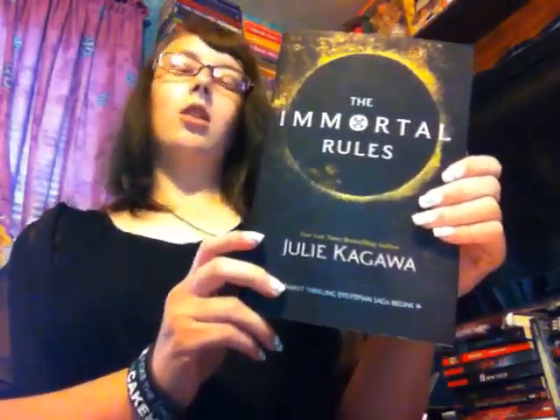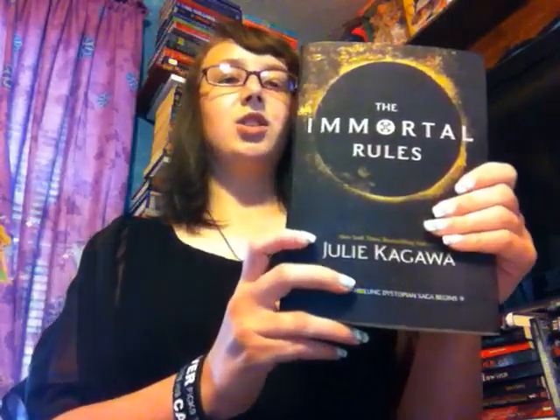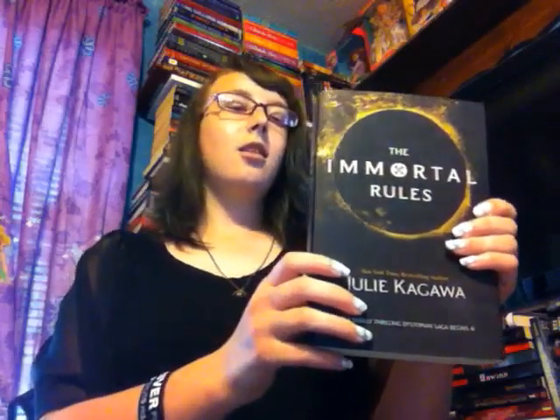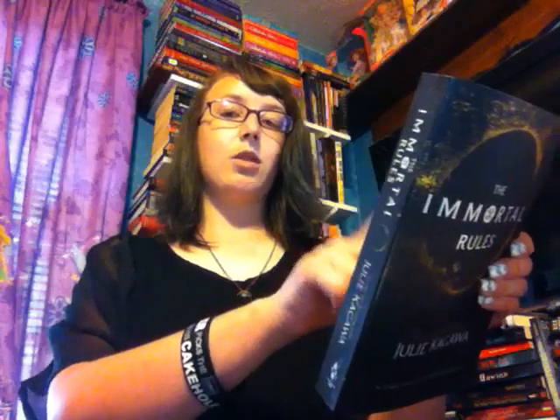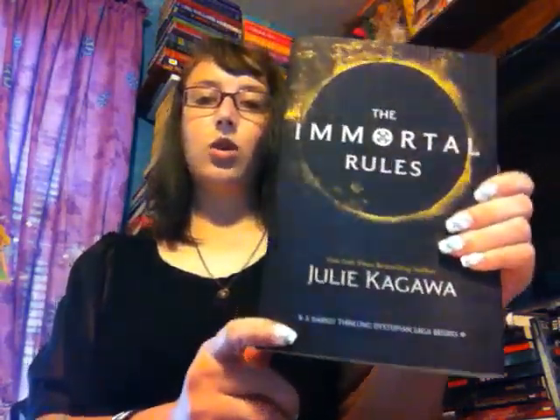Next, I got The Immortal Rules by Julie Kagawa. This is a vampire story about this girl that turns into a vampire, which they consider monsters — a creature that she hates. The back synopsis is what really intrigued me. It says, 'What if having a chance to save humanity meant becoming what you hate and fear most?' I look forward to reading this, and this cover is stunning.